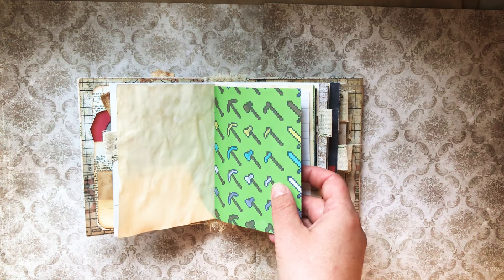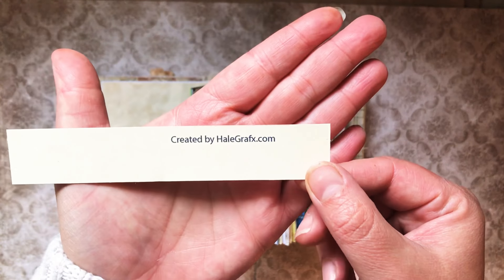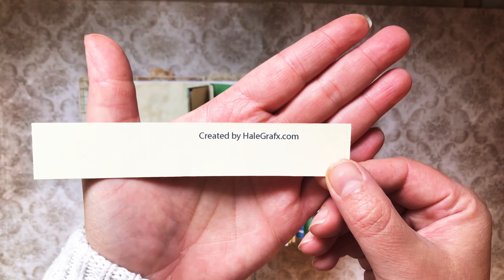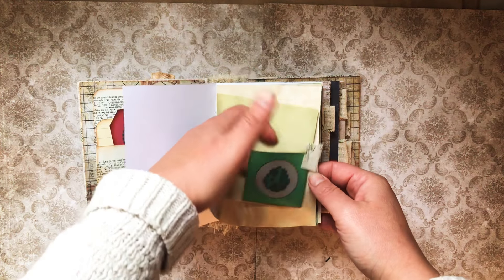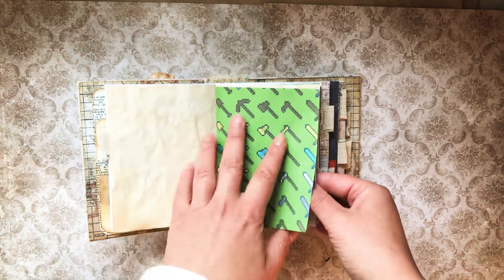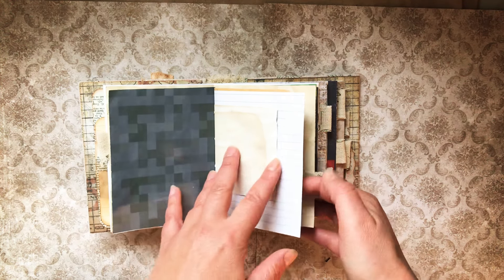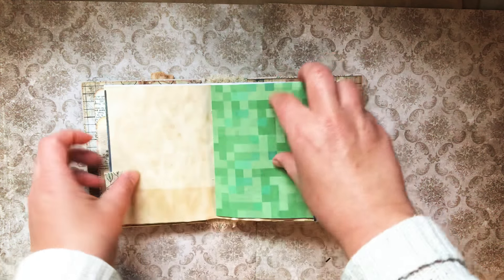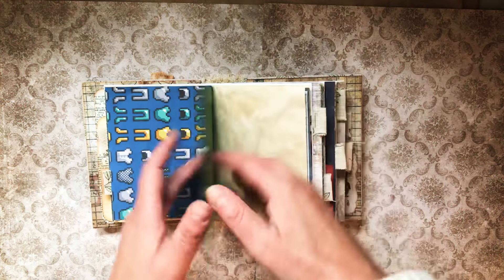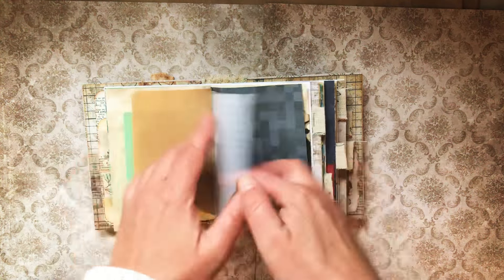All the Minecraft stuff I used was created by this gentleman — I will link his website below. I found all kinds of cool stuff, like these little Minecraft round things and a little tech spot. This paper I printed on both sides. He made all the Minecraft content, so I'll link his site. You can use them for personal use but you cannot sell them.